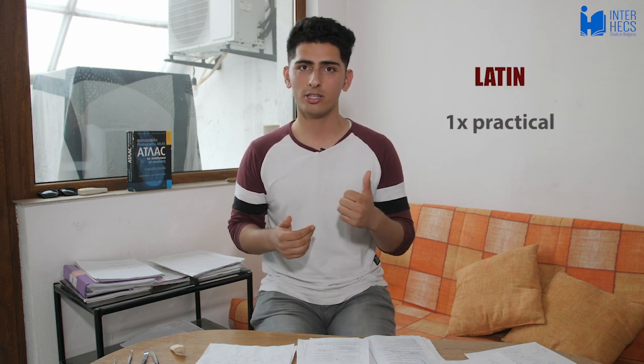Latin is another important subject in your first and second semesters. You have one practical a week and no lectures. In the practical lesson you are with your own group, writing words on the board and in your notebook, and practicing saying them aloud. The final exam in the first term covers the first and second declensions, which aren't too difficult, so you should be fine.